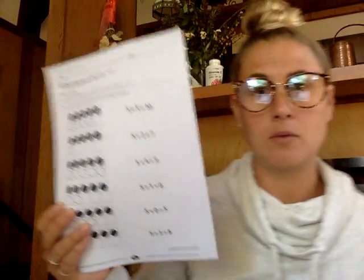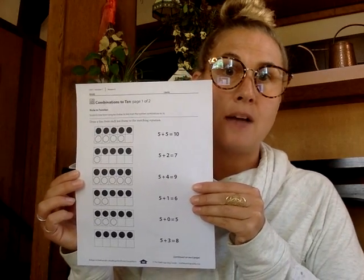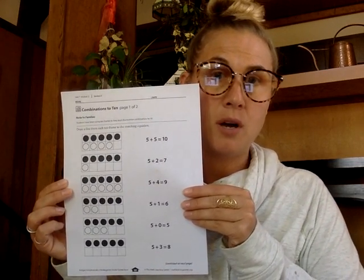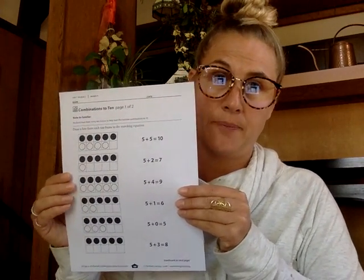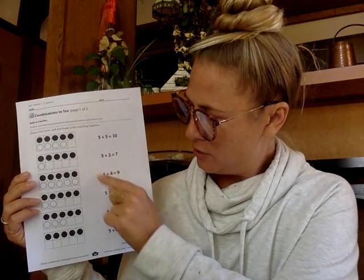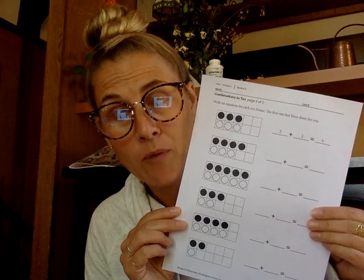Today you are doing math fact practice with these math pages. This first activity is asking you to draw a line to the equation that matches the 10 frame — draw a line from the 10 frame to the equation that matches it. The first one is five plus four, so you have to find five plus four and draw a line to it. The next activity asks you to write the equation for each 10 frame.